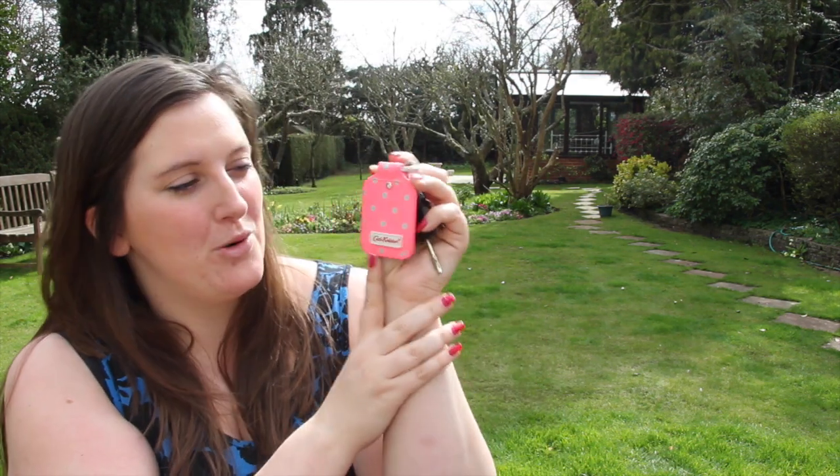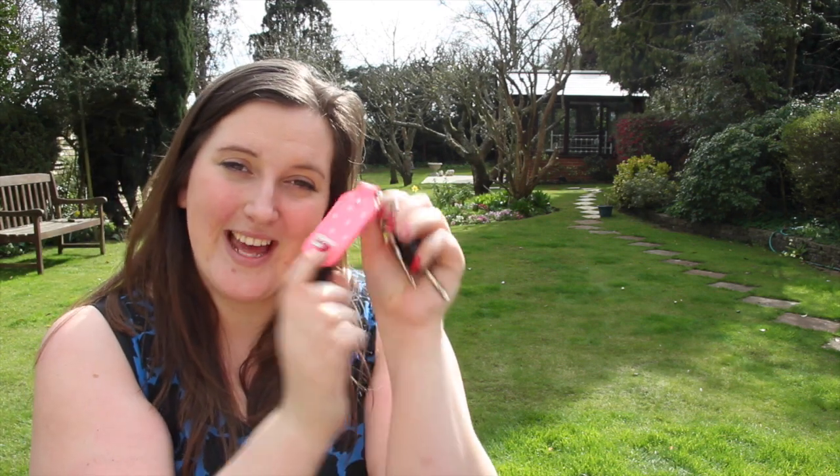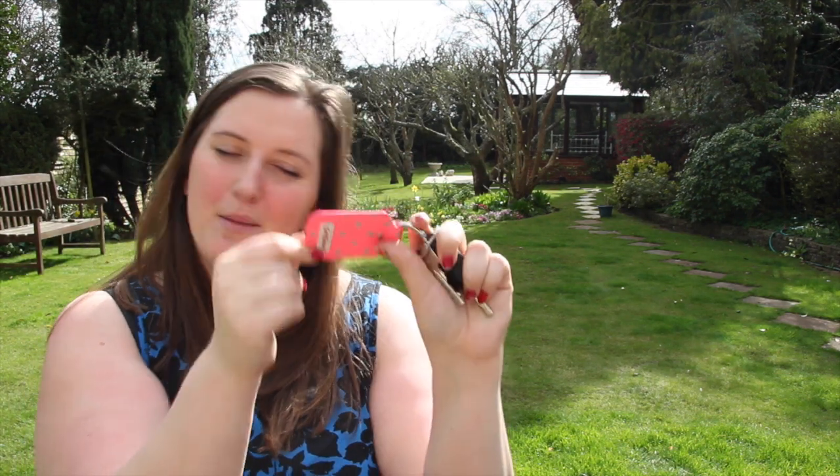My next thing is a Cath Kidston keyring. At the moment I'm really into pastels but also neon colors, and I found this beautiful keyring that my friend bought me. It's a neon pink with grey spots and it's really bright and vibrant and summery, and it looks really nice in my bag and I can easily find it. So this is another favorite.